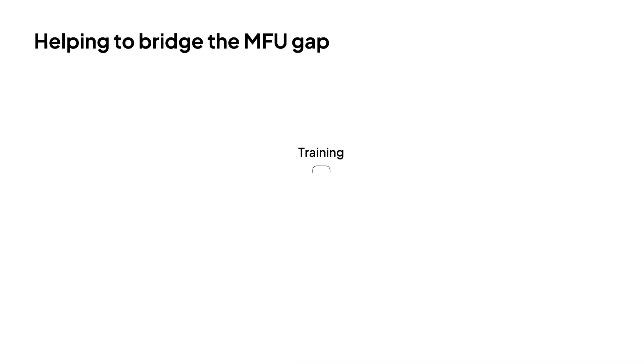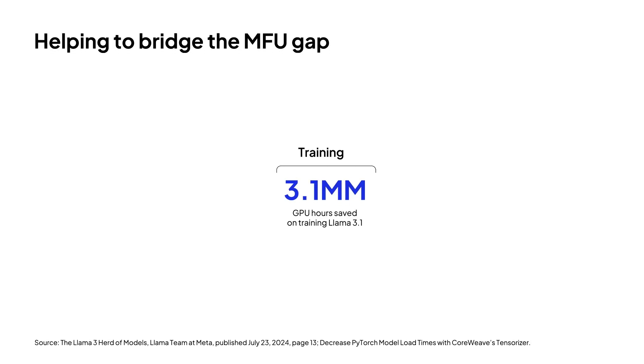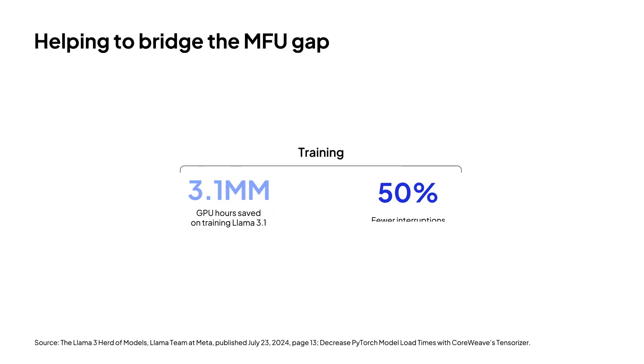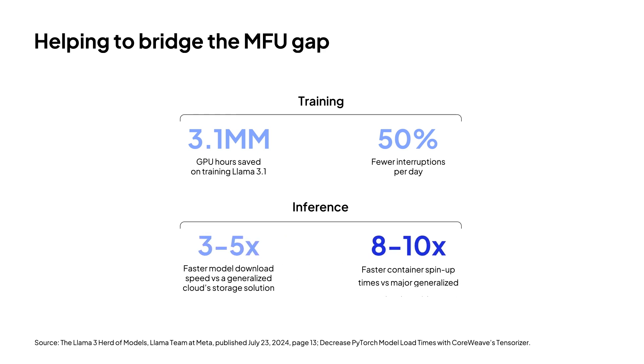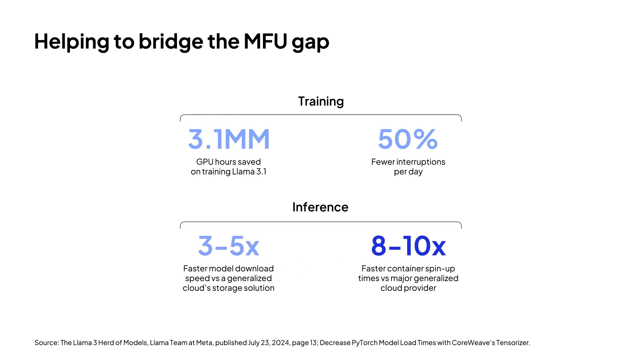It extends to both training and inference. For training, we compare the publicly available data of LLaMA 3 training job performance to a comparable workload. On our platform, you can save 3.1 million GPU hours and experience 50% fewer interruptions per day. For inference, you can experience five times faster model download speeds and 10 times faster spin-up times.